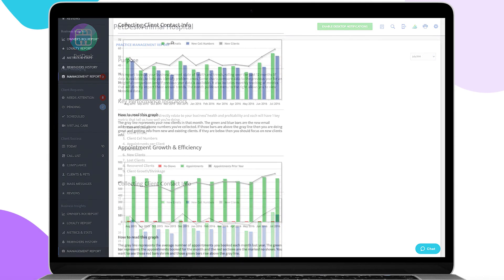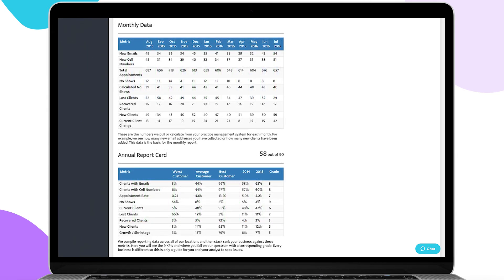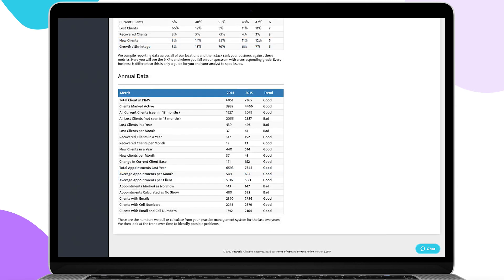Need an extra set of hands to help with your reports? Our dedicated PetDesk Customer Success team has real clinic experience and is always available to help you understand your Business Health Reports and find new ways to fill your business with more of your favorite clients and provide care to your patients.